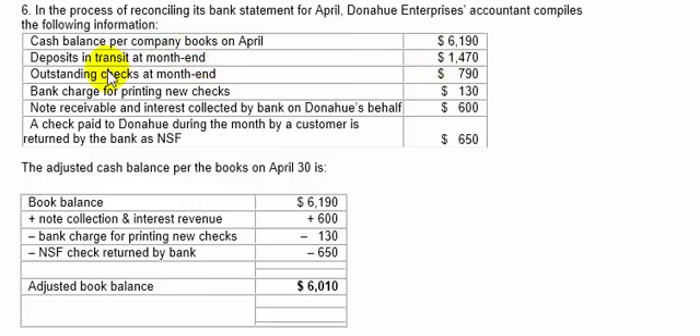Deposits in transit, $14.70. Outstanding checks at month end, $7.90. Bank charge for printing checks, $130. Notes receivable and interest collected by the bank on Donahue's behalf, $600. A check paid to Donahue during the month by a customer is returned by the bank as NSF — non-sufficient funds — for $6.50.